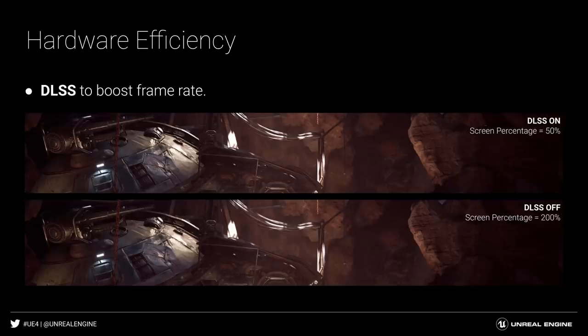Combined with NVIDIA DLSS, Unreal Engine can boost frame rates and increase content budget for rendering fewer pixels while still delivering high-resolution ray-traced images.